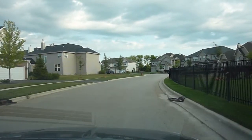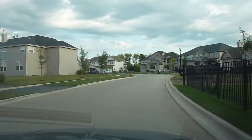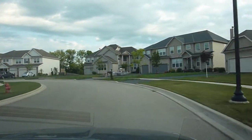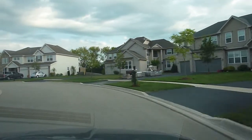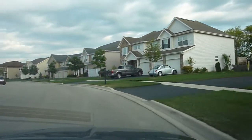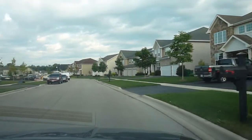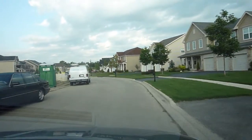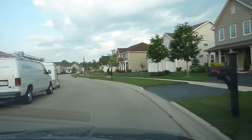The homes here seem to be very large. There's a lot of houses with three car garages and some very unique designs, such as the one right in front of me here which has that angled front entrance. There's also a house here that has two garages on either side of the house — one's a two car, the other's a one car. That's kind of nice.